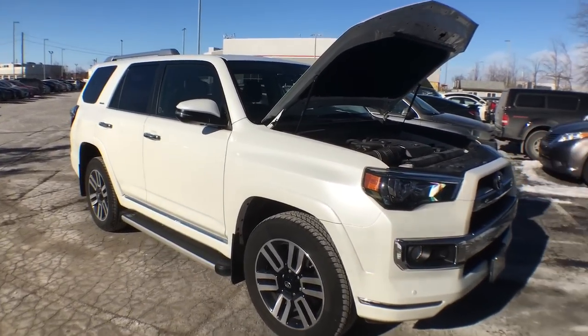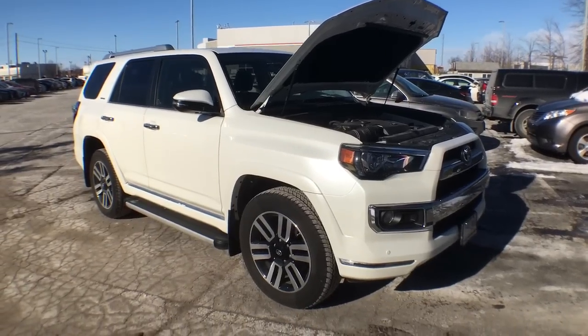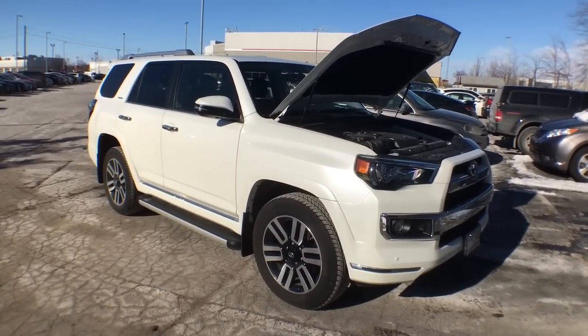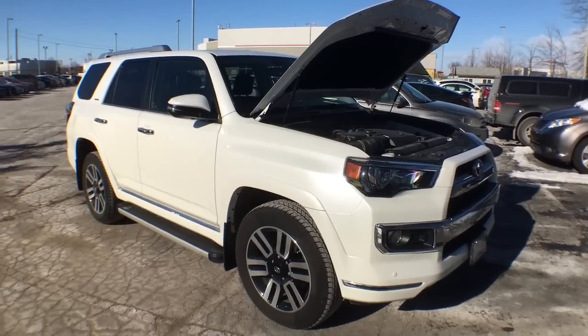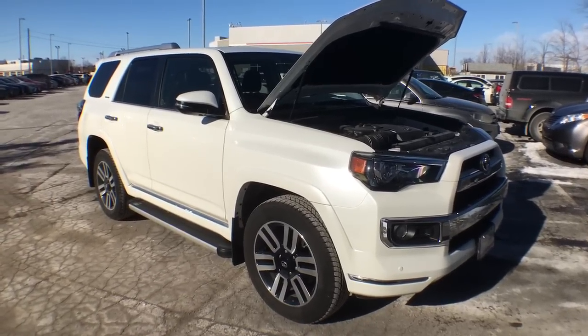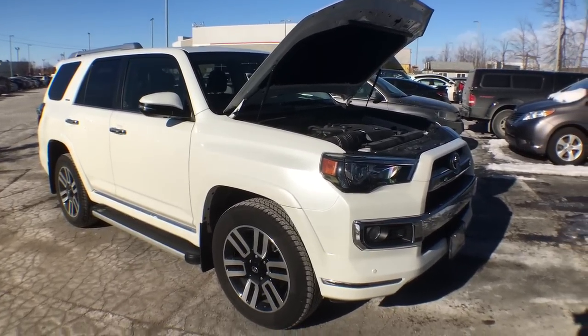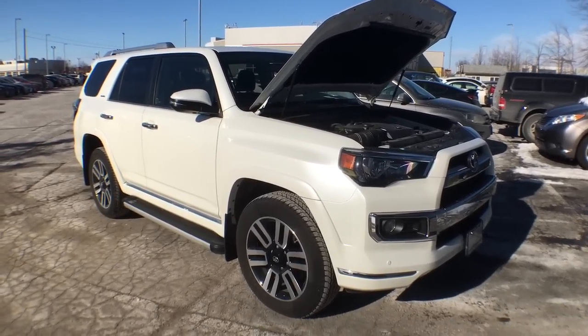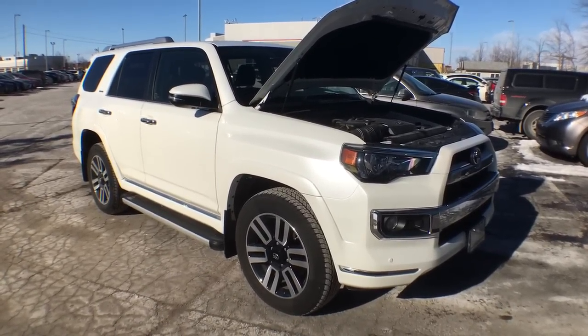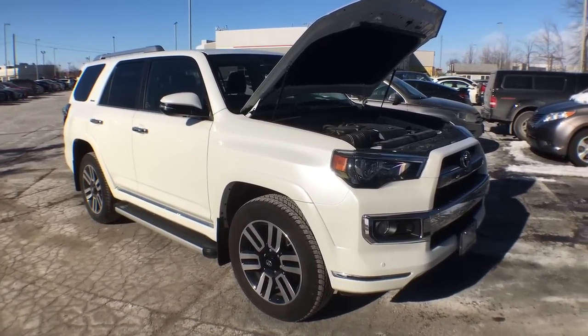So there you have it — the absolutely beautiful, powerful, safe, and stunning 2018 4Runner Limited 7 Passenger. I hope you liked what you watched. If you did, go check out our YouTube channel as we have tons of videos of all the cars, trucks, and SUVs we have here on the lot, plus some extras. Don't forget to press like, subscribe, and share with your friends. Thanks for watching — have a great one!